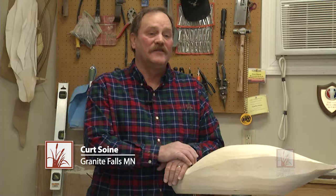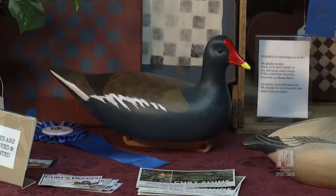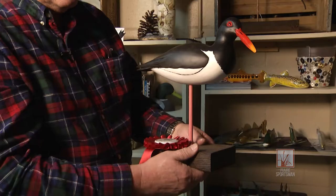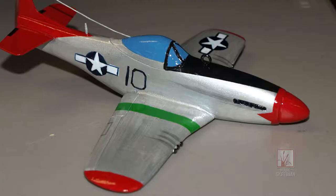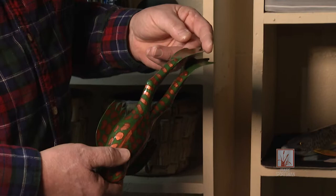I spend a lot of time in here. I come in here just about every day and it might only be two or three hours or it might be five, six. I do fish decoys, I do shorebirds, ducks, geese, swans. I have a lot of shorebirds — shorebirds are a lot of fun. I've made raccoons and otters and turtles and submarines and airplanes and make a lot of frogs.